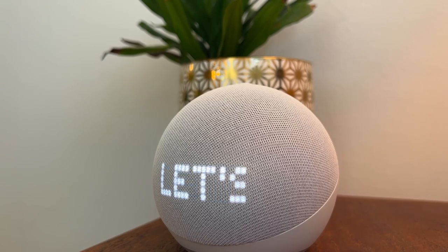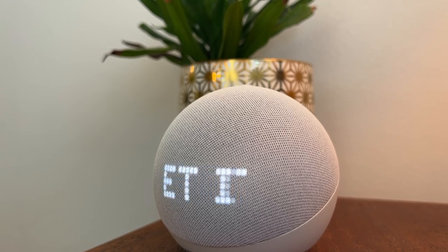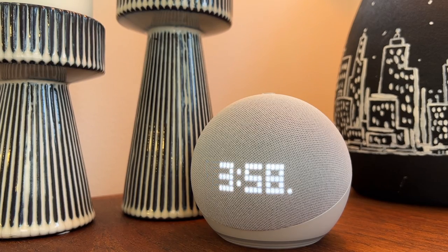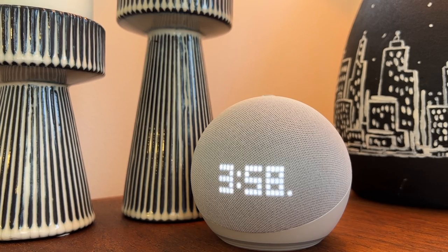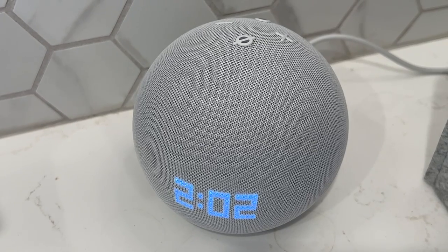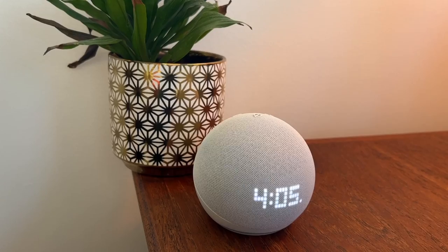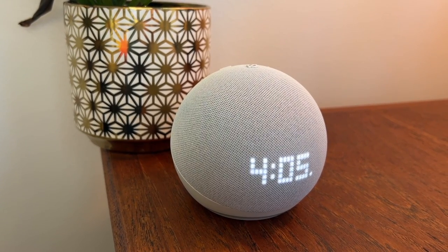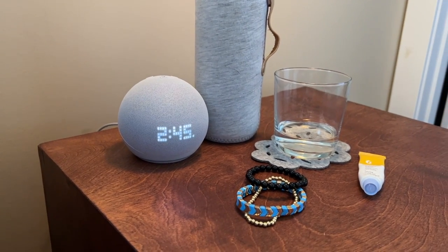With its smaller size, the Echo Dot with Clock is a bit less powerful than some other Echo devices, but Amazon has continued to make improvements in the audio quality so that it doesn't sound small or tinny. The 5th generation Dot with Clock sounds good for its small size and the improvements are noticeable — it gets good and loud, but the audio is also clear and crisp. You can hear a lot more detail in the music and more resonance in the bass than before. The previous versions could lean a bit tinny on the high end, but Amazon seems to have balanced the speaker much better so it has more of a natural sound. In short, it sounds great and you'll have a hard time criticizing this speaker's quality given its size and price.